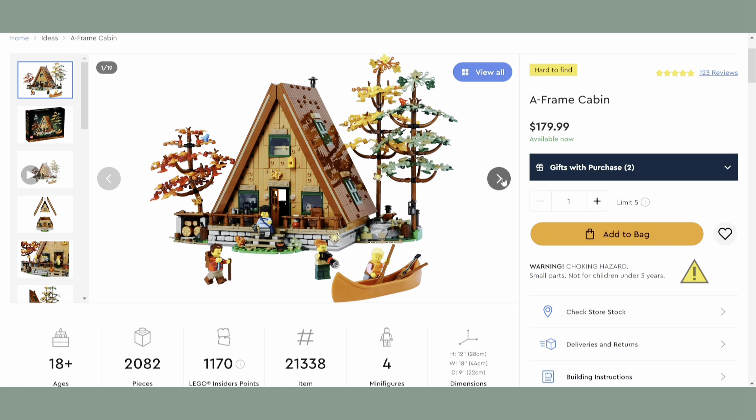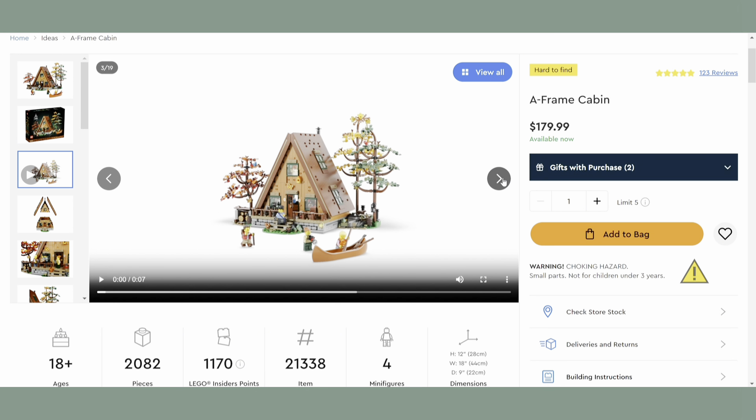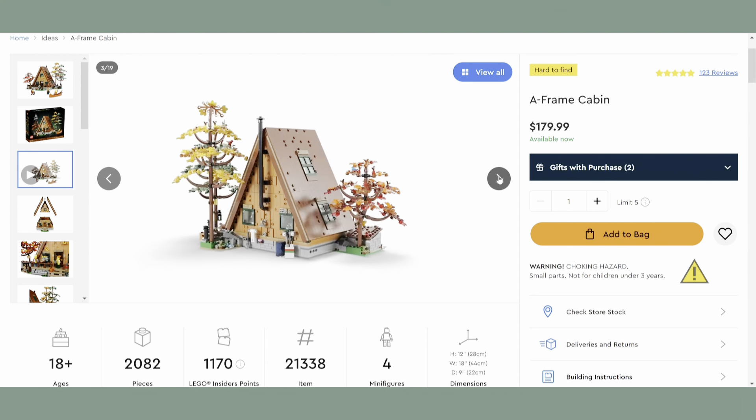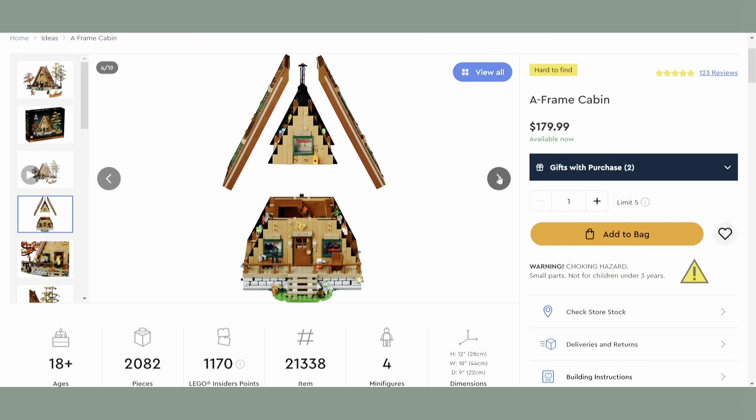I have the A-Frame Cabin, set number 21338, MSRP of $179.99, released in February of 2023, so it'll have a one year and eleven month shelf life if it retires at the end of this year. I've talked about this set several times in the past, including my most recent top 10 sets for investing video where I had it at number seven. There still seems to be a lot of mixed feelings about this set in the investing community, which is great for people like me who are in on it for investing.